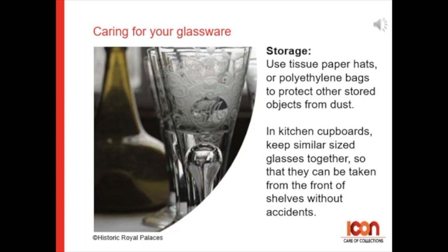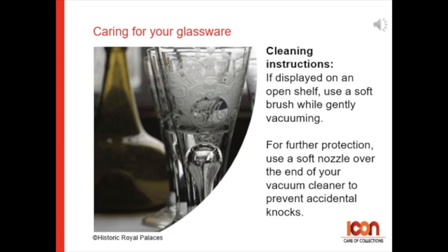In kitchen cupboards, keep similar-sized glasses together so they can be taken out from the front of the shelves without any accidents. For washing instructions, if displayed on an open shelf, use a soft brush while gently vacuuming, and for further protection, use a soft nozzle over the end of your vacuum cleaner to prevent accidental knocks.